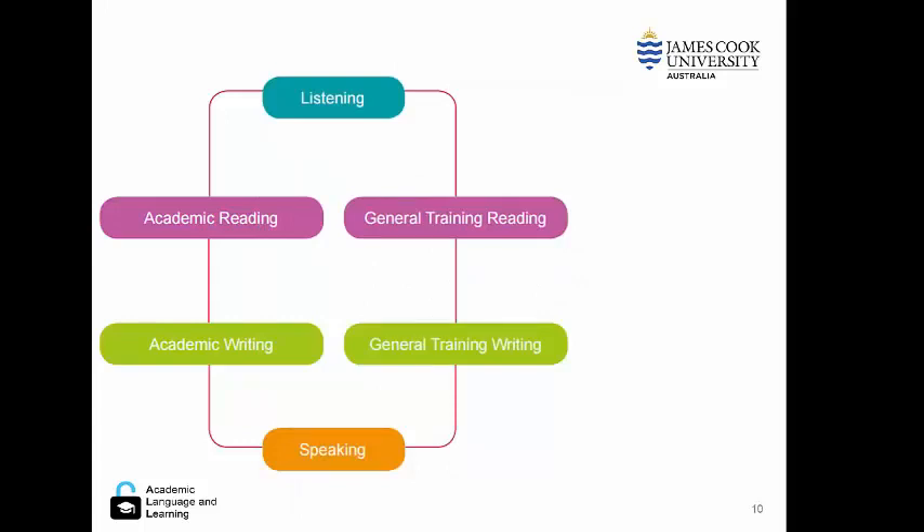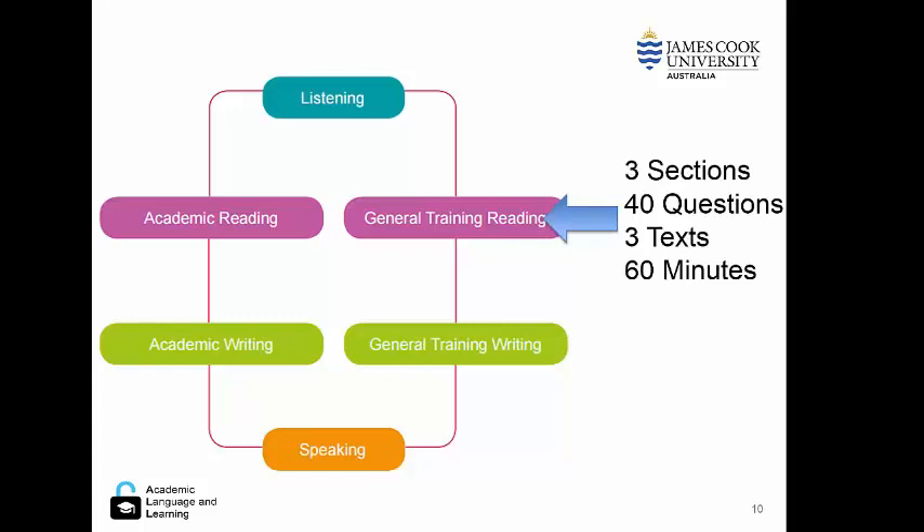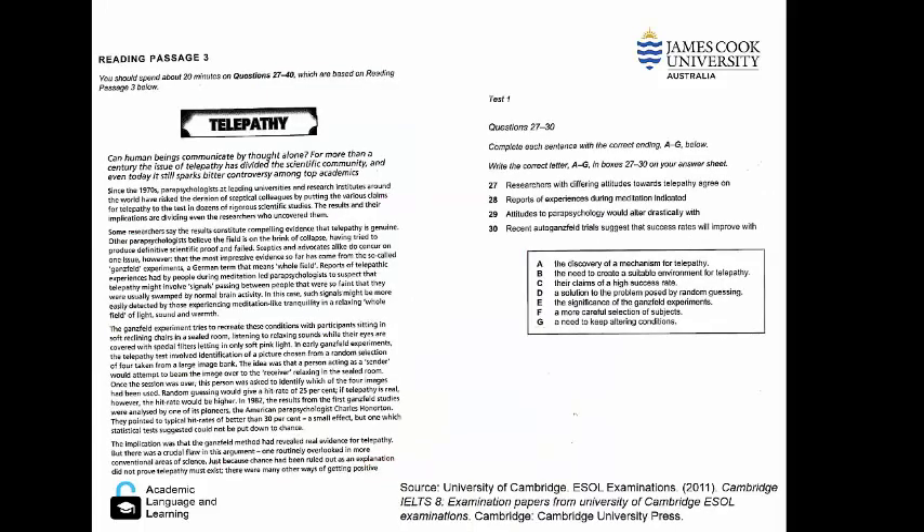However, the reading and writing sections are different. There are three texts divided into three sections with 40 questions and a 60-minute completion time. Here is an example of a passage and some questions that a student would have to answer as part of the IELTS academic.